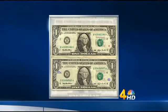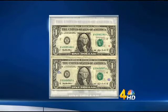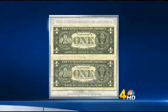The dates we're looking for — and not every one of these dates — but 1988 with a little A, 1988A, 1993, and 1995. Those are the issues for what's called a web press note. To back up a little bit, the government prints paper dollars in sheets of 32 at a time, and they make about $3 million $1 bills every single day.